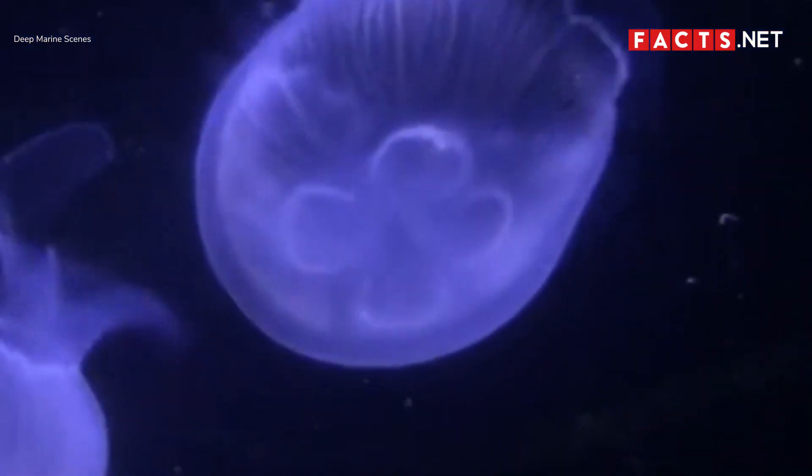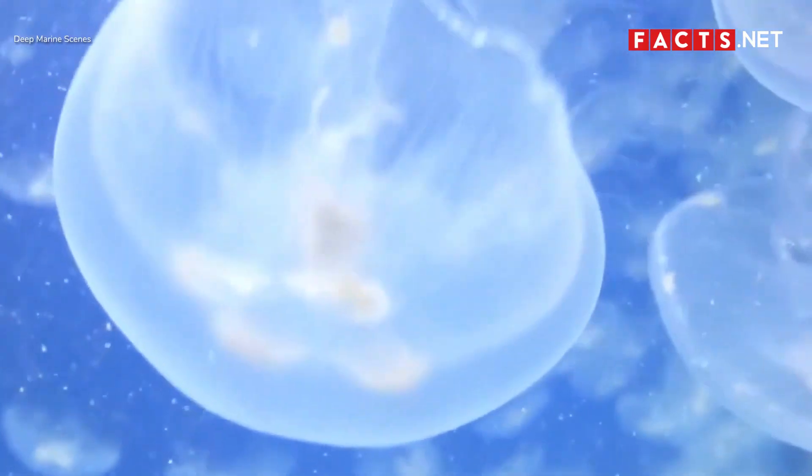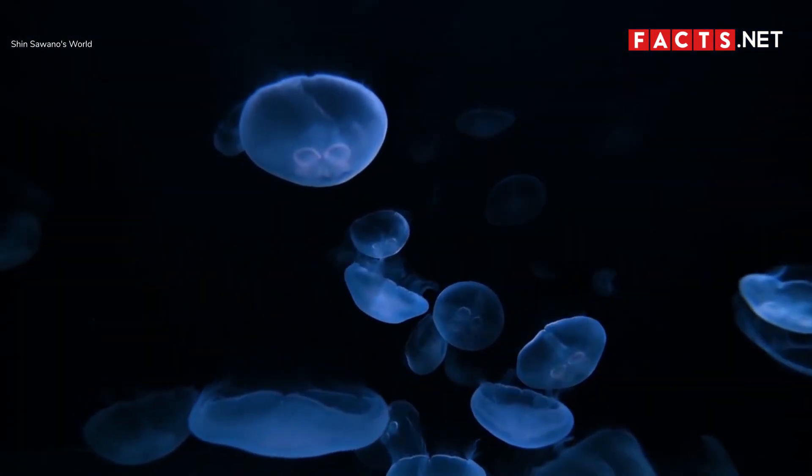Despite living in the sea its whole life, the moon jellyfish isn't the best swimmer. Instead of swimming fast, it simply drifts with the current, which helps it save energy.